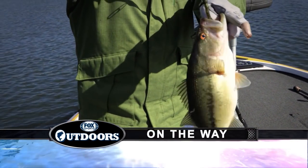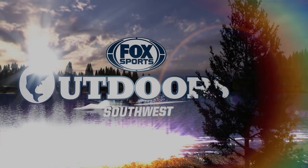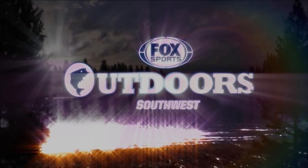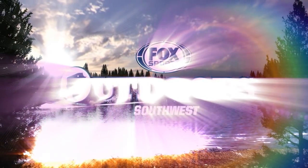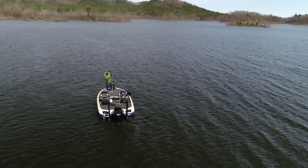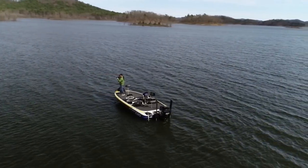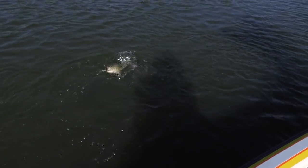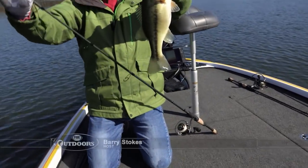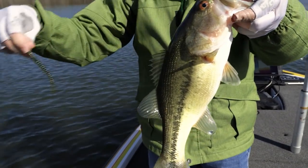Hey, looky here — they can be made to bite! Got it. There we go. Let's see what this is. A real gold-colored one. That's a beautiful colored fish — and a fat one too. A little chunky dude right there. Hit my little worm.